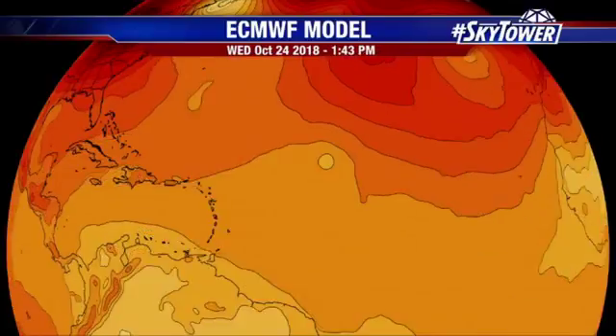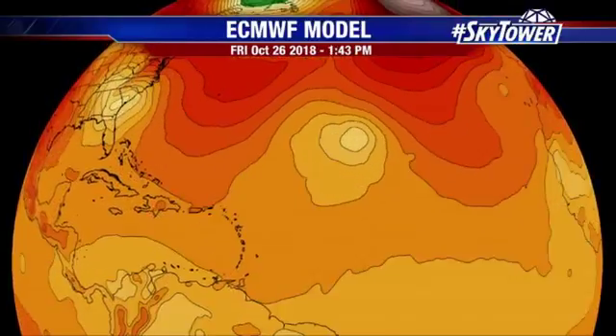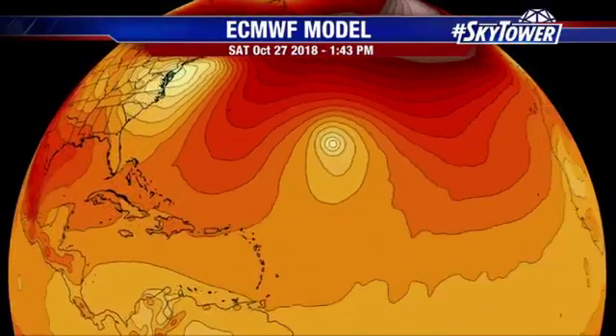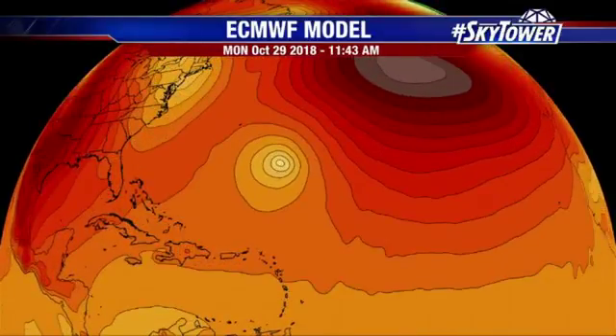Here it is on the European model — look right in the middle of the screen, you do see some development with this. But overall, it's just going to tend to meander over the next several days, staying away from any land areas. So that's certainly the good news. We'll keep you updated on this as we head through the next several days right here on MyFoxHurricane.com.